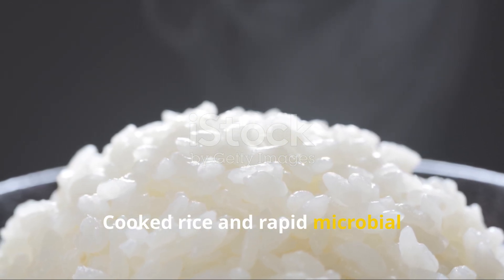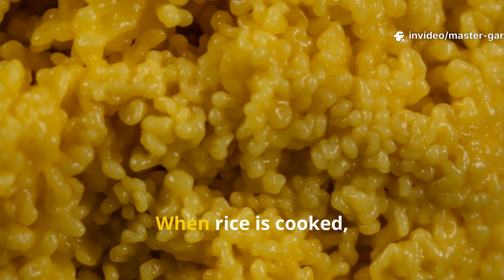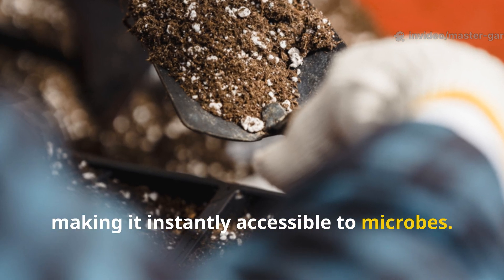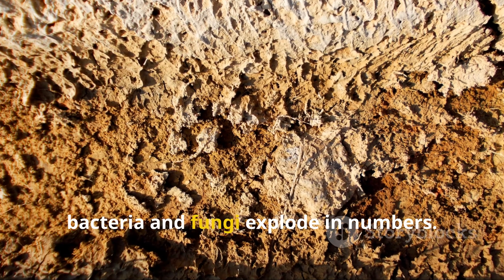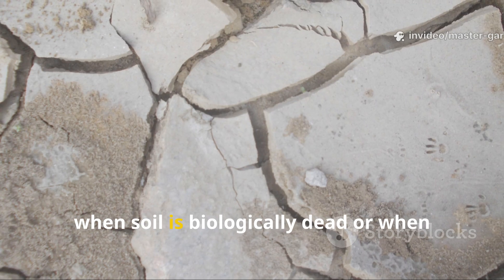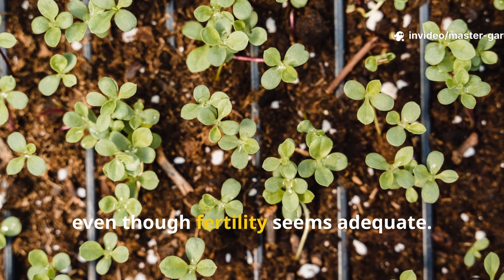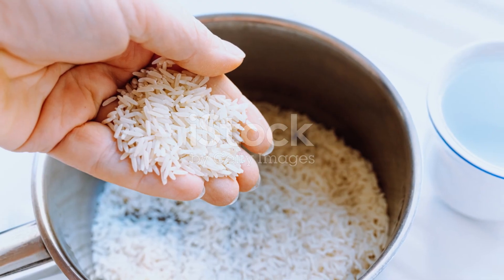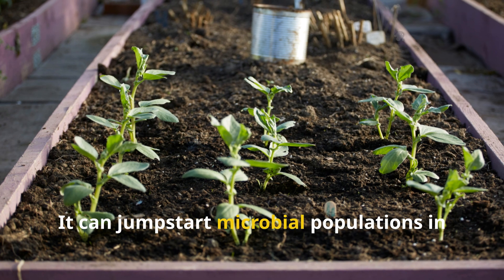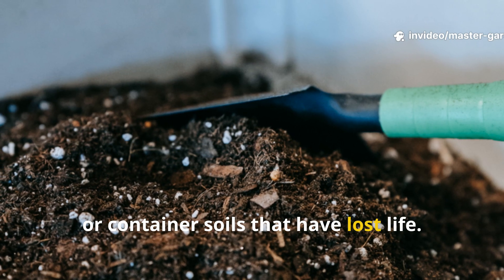Cooked rice takes the opposite approach compared to using raw grains. When rice is cooked, the starch gelatinizes, making it instantly accessible to microbes. The moment cooked rice hits moist soil, bacteria and fungi explode in numbers. This rapid bloom can be incredibly useful when soil is biologically dead or when plants are showing signs of nutrient lockout, even though fertility seems adequate. Cooked rice truly shines as a soil rescue tool — it can jumpstart microbial populations in tired beds, raised planters, or container soils that have lost life.